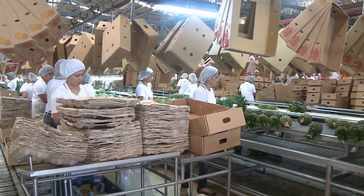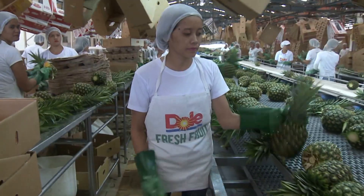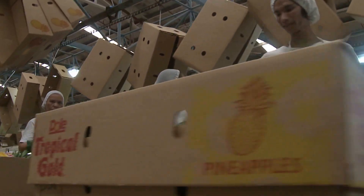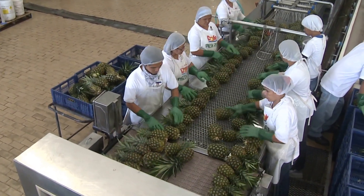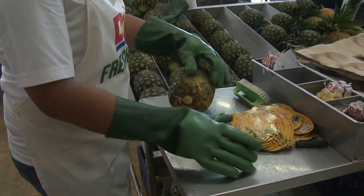At the packing benches, the fruit is graded by hand. The packers have to pack from multiple markets at the same time, which requires concentration and skill, as they need to select the correct fruit for each market. This may be based on the size, shape, weight, and whether or not the crowns have been removed. The packers also have to choose and attach the labels to the fruit and pack into the correct country's box.